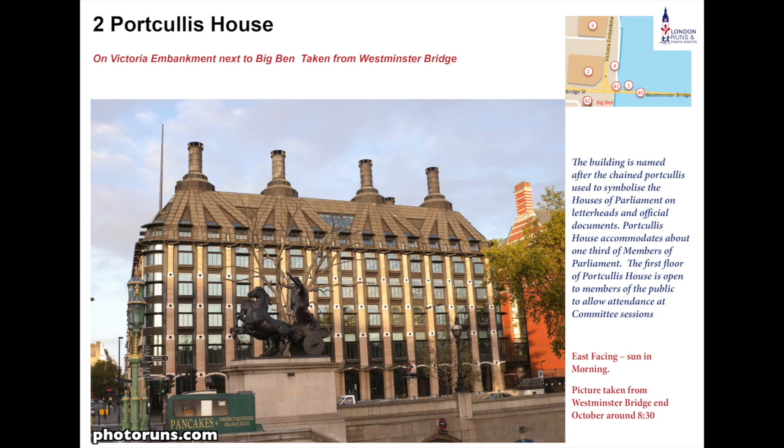Next we see Portcullis House. We have a portcullis on the Houses of Parliament letterhead and this design is supposed to reflect that. It holds about a third of the Members of Parliament and was built in 2001, designed to be sympathetic with the Houses of Parliament and the Norman Shore building — the old Scotland Yard — on its right-hand side.